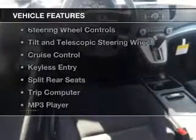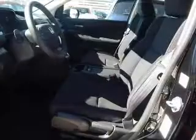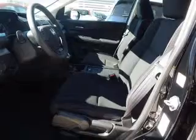The features include Bluetooth connectivity, digital audio input, an auxiliary input, steering wheel controls, a tilt and telescopic steering wheel, cruise control, keyless entry, split rear seats, a trip computer, and an MP3 player.